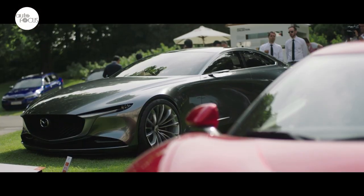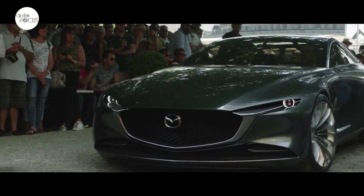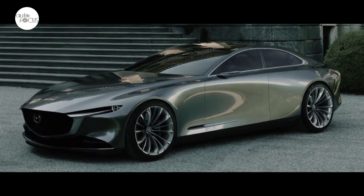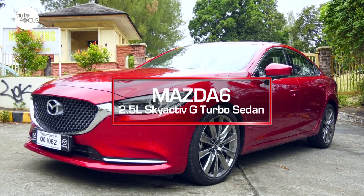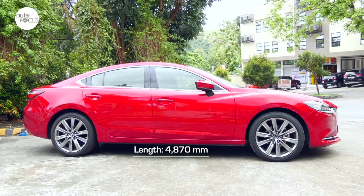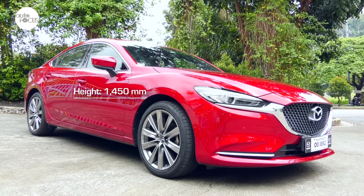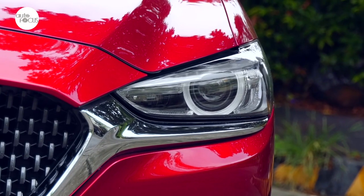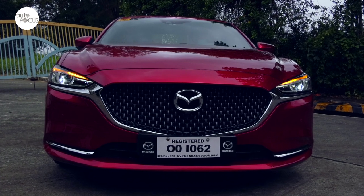Mazda successfully adapted design cues from the Mazda Vision Coupe, named the most beautiful concept car of the year at the 33rd Festival Automobile International back in 2017, in the making of the Mazda 6. One can easily see the Mazda Vision Coupe's design elements in the Mazda 6 2.5L Skyactiv-G Turbo Sedan, which is 4,870mm long, 1,840mm wide, and 1,450mm at its highest point. The slit-eyed swept-back adaptive LED headlights feature auto-on and off and auto-leveling function. The mesh grille mimics, in part, the distinctive fascia of the Mazda Vision Coupe.